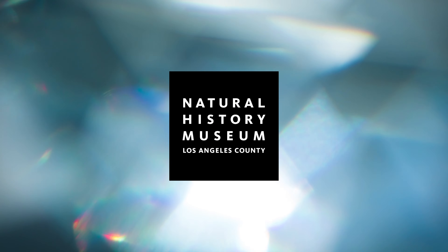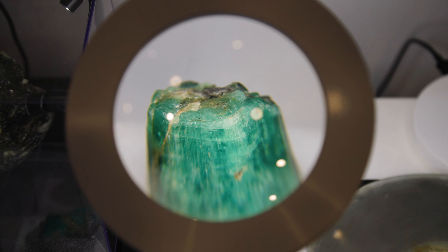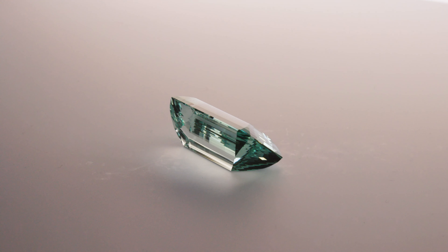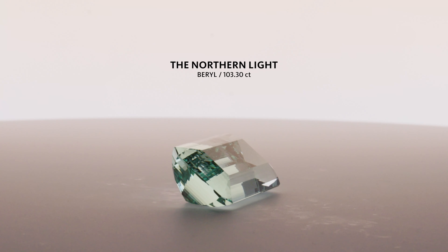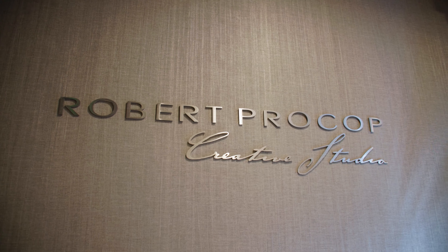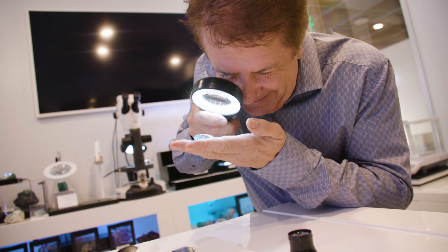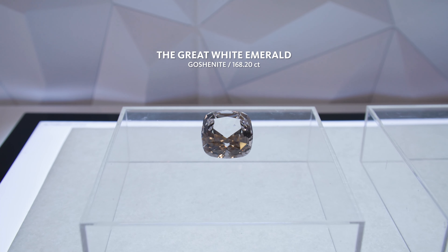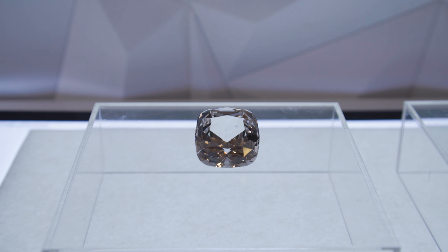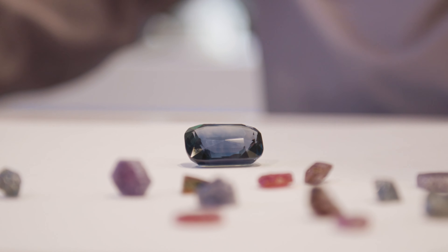Gems have captivated mankind for millennia. We are going for the finest, the unusual — trying to find something that no one else has found, felt, or experienced. We're trying to show the world the great, iconic gems — all natural and over a hundred carats. Being over a hundred carats was the first criteria, but the second, probably more important, criteria was the quality of the stone. These have to be the best we can possibly find.